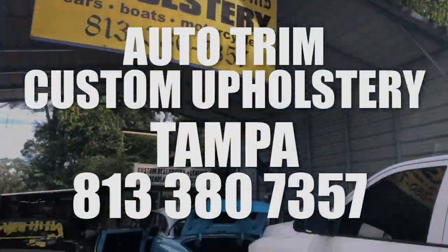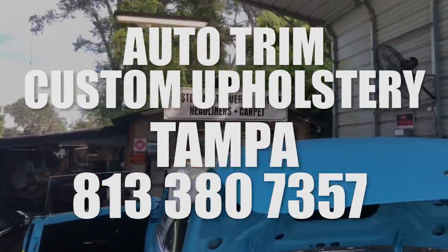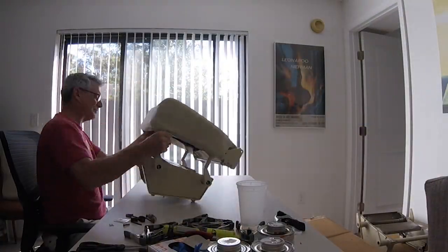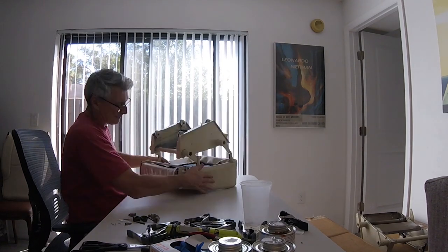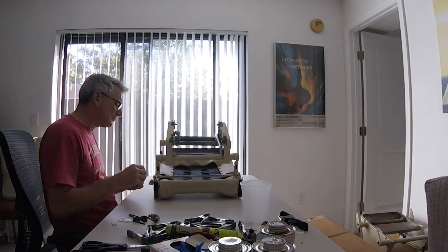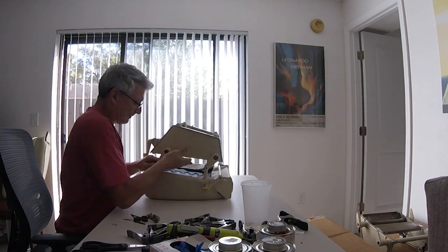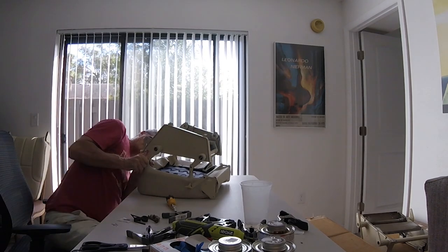These guys were amazing — it's Auto Trim Custom Upholstery in Tampa, 813-380-7357. They clipped the bottom seats onto the frames for me for a hundred dollars for the pair. This was well worth it because I would have had to buy a tool, figure it out, and I would have made a mess of it. I literally dropped it off in the morning and they called me at three o'clock and said it's done. This little hundred dollars was money well spent, and they did an amazing job — so if you guys are in Tampa, give these guys a call.